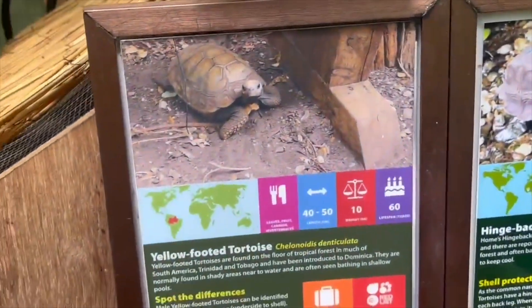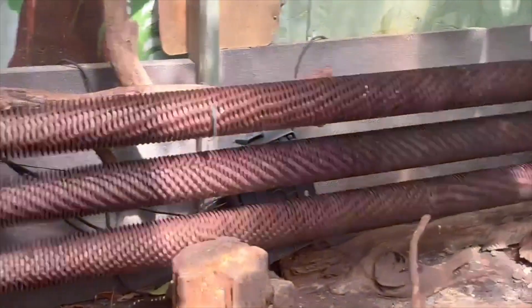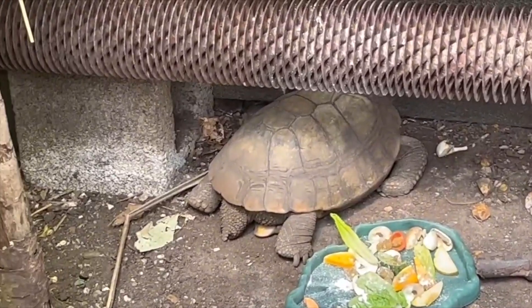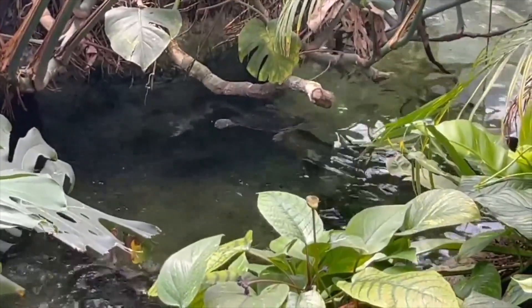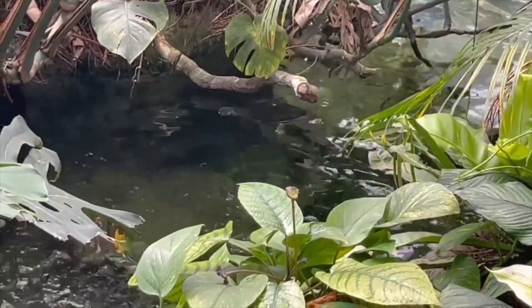Here at the Living Rainforest, they also have quite a large collection of tortoises and turtles on display. As you can see, we've got a couple of species of tortoises here. As we move on, there is also a little pond where their turtles live. Inside this pond there are also some live species of fish, and this is shared by a couple of Chinese water dragons.